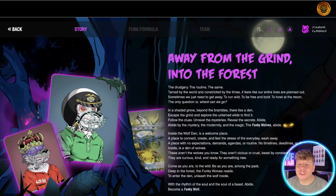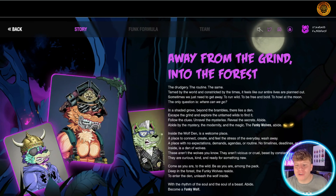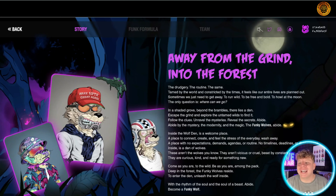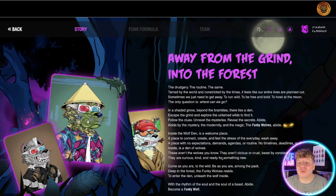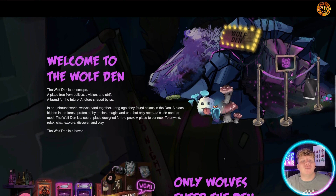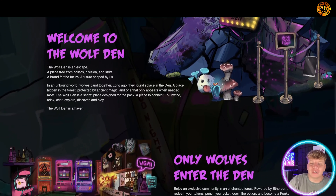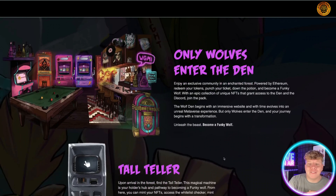The story: 'Away from the grind and into the forest — the drudgery, the routine, tamed by the world, constricted by the times. Feels like our entire lives are planned out. The only question is where can we go?' It's a wolf NFT project — a place free from politics and division, a future shaped by us. Wolves band together and found solace in a den, a place hidden in the forest, protected by ancient magic.